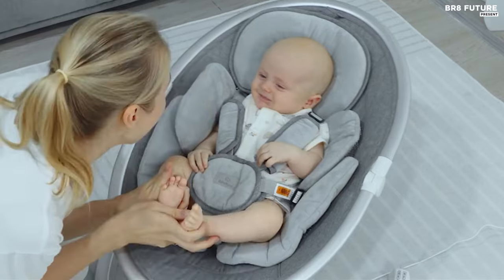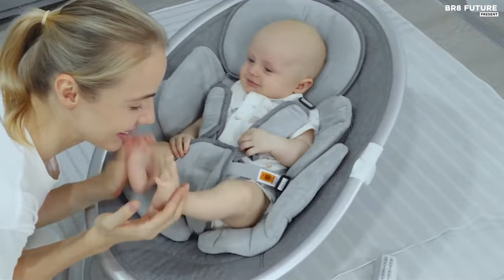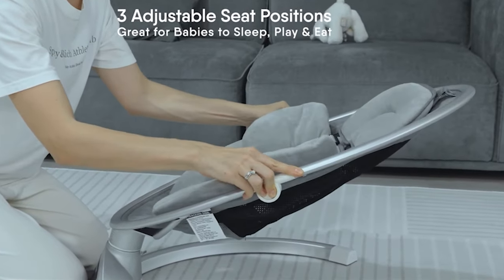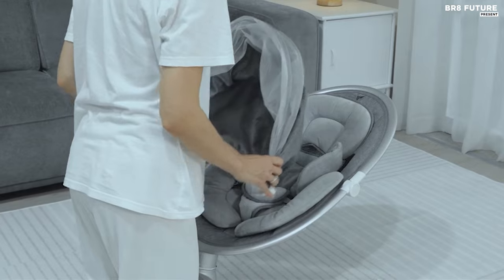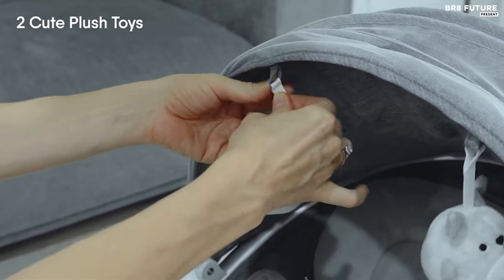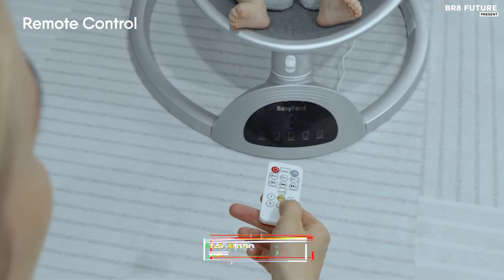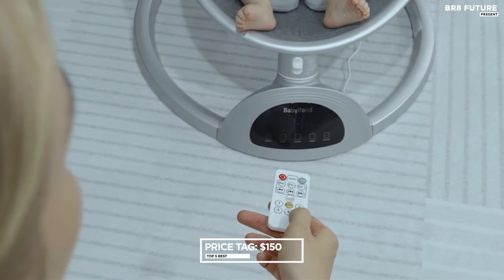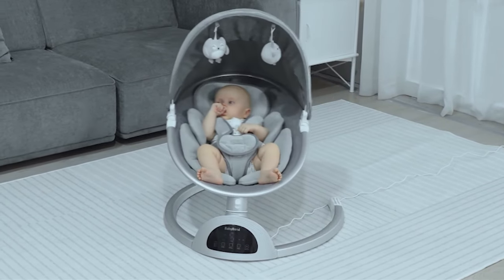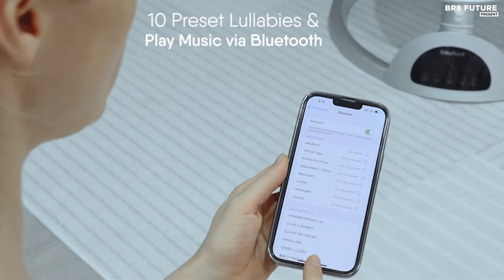Safety is paramount, with a five-point harness belt and adjustable pillow, ensuring your baby's security and comfort. Its portability makes it suitable for both indoor and outdoor use, complete with mosquito nets for added convenience. Operating the swing is intuitive with an advanced touch panel and remote control, offering timing options and plush toys for entertainment. Priced at $150 US dollars, the BabyBond BB-009M Baby Swing delivers premium comfort, safety, and convenience for your little one's relaxation and entertainment needs.